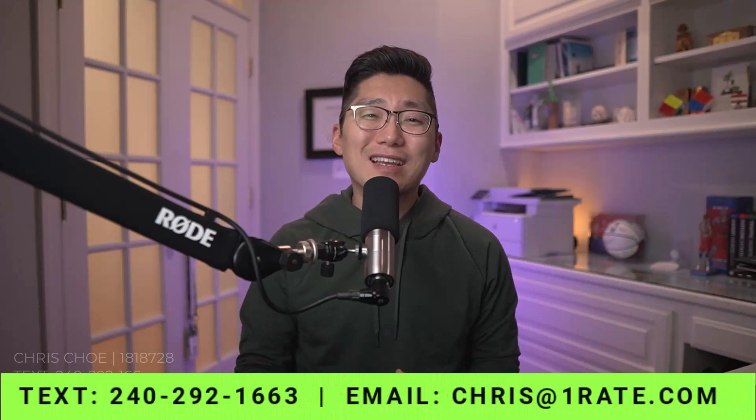It's an incredible opportunity for a lot of buyers these days because sellers are motivated to sell. Speak to your realtor, talk to your lender to see what you qualify for and what the best option is for you. They should be doing an analysis to present whatever options are available and show you what best fits your financial scenario. I hope that was helpful — feel free to email me at chris@oneray.com or text me at 240-262-1663. Hope you have a great and blessed day.